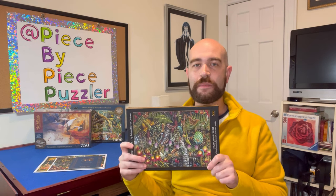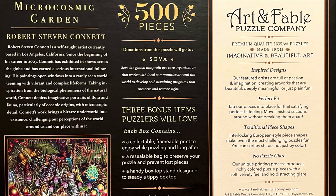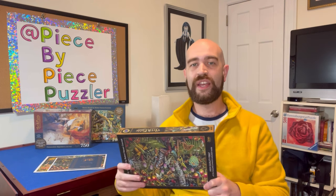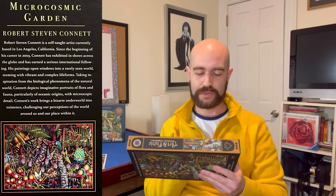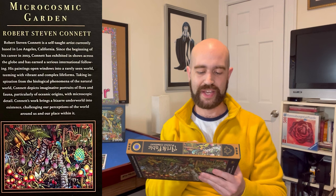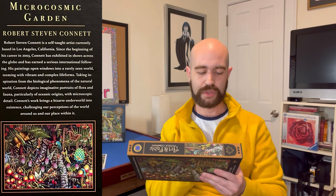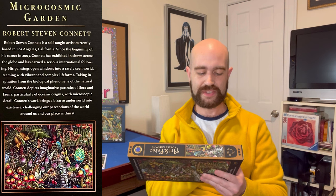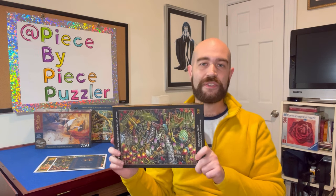One of the nice things about Art & Fable is that on the back of the box they give you a little bit of background information about the artist — which not every puzzle company does. Sometimes they don't even tell you who the artist is. This one gives you a lot of great backstory with a nice blurb about R.S. Conant. They say: 'His paintings open windows into a rarely seen world teeming with vibrant and complex life forms. Taking inspiration from the biological phenomena of the natural world, Conant depicts imaginative portraits of flora and fauna, particularly of oceanic origins, with microscopic detail. His work brings a bizarre underworld into existence, challenging our perceptions of the world around us and our place within it.' I think that's a very cool description of his style.